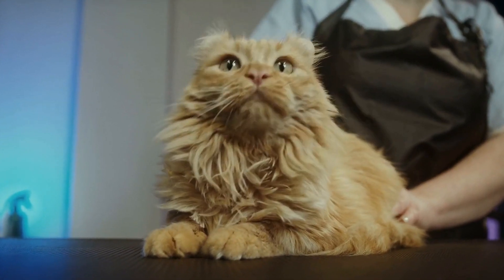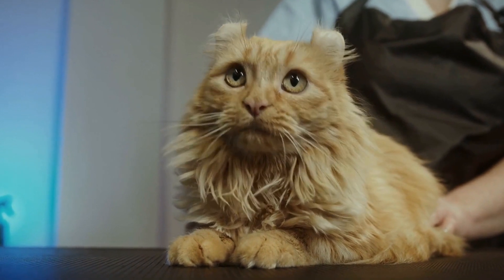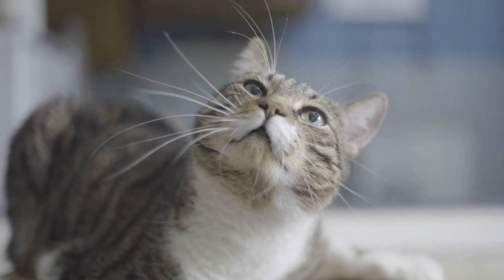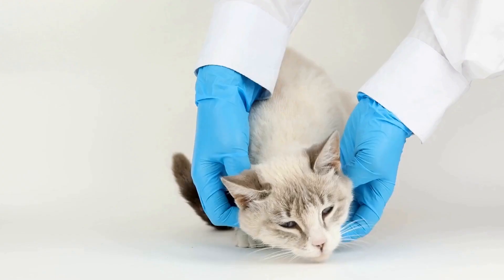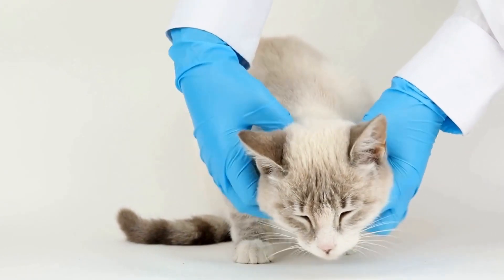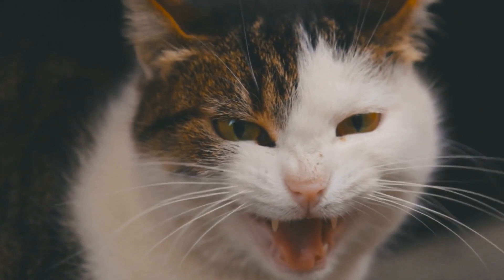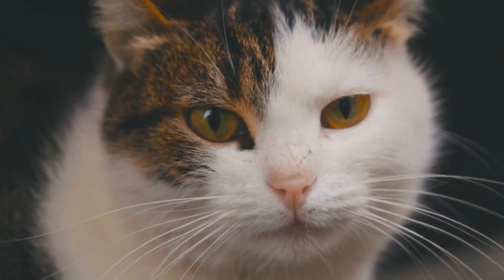To provide an environment that is similar to a cat's natural habitat, cat owners can incorporate certain elements into their homes. Providing vertical spaces, such as cat trees or shelves, can mimic the experience of climbing trees. Creating hiding spots, like cardboard boxes or tunnels, can simulate the sensation of hiding in vegetation. Additionally, engaging in interactive play sessions and providing toys that mimic prey can satisfy a cat's hunting instincts.